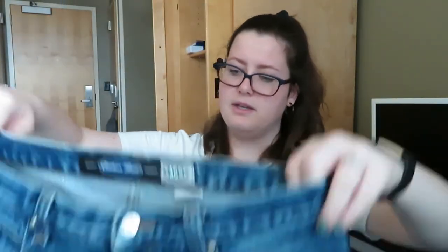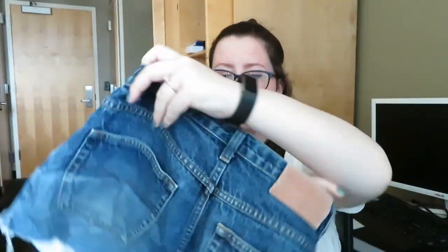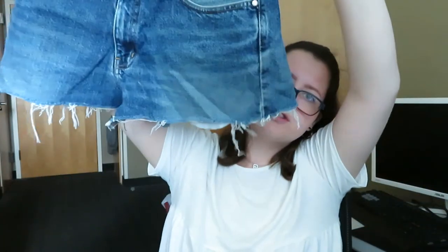These are a size 33 and they're distressed at the bottom.